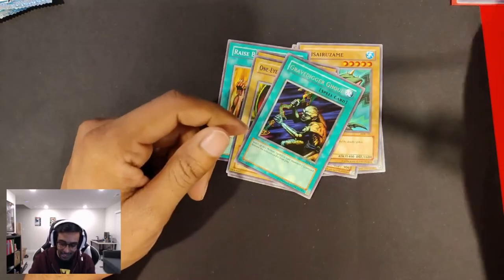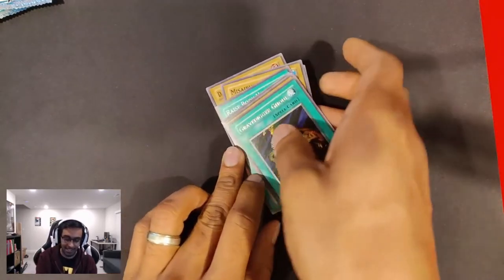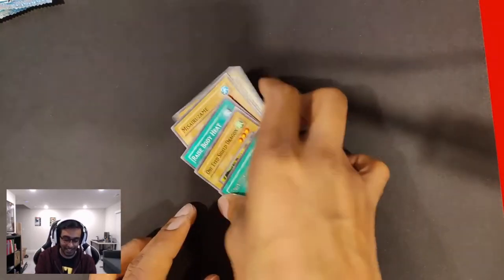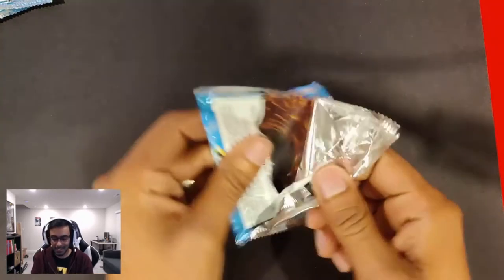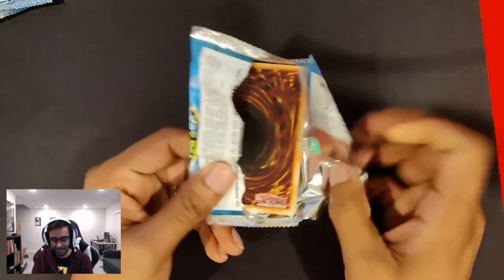My Exodia deck saved me one time. It took me a whole day to build that Exodia deck with some friends' help. I'm happy to get that Trap Hole though. It's nice — it takes you back old school. Just nostalgia all over.